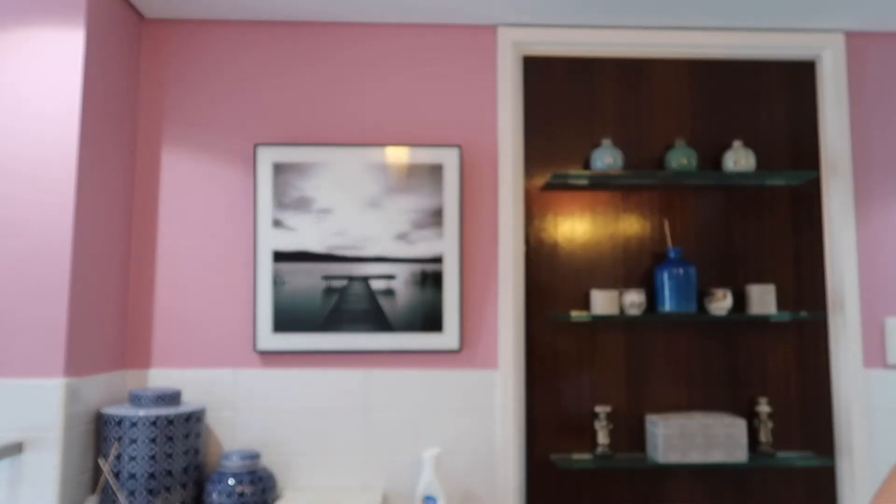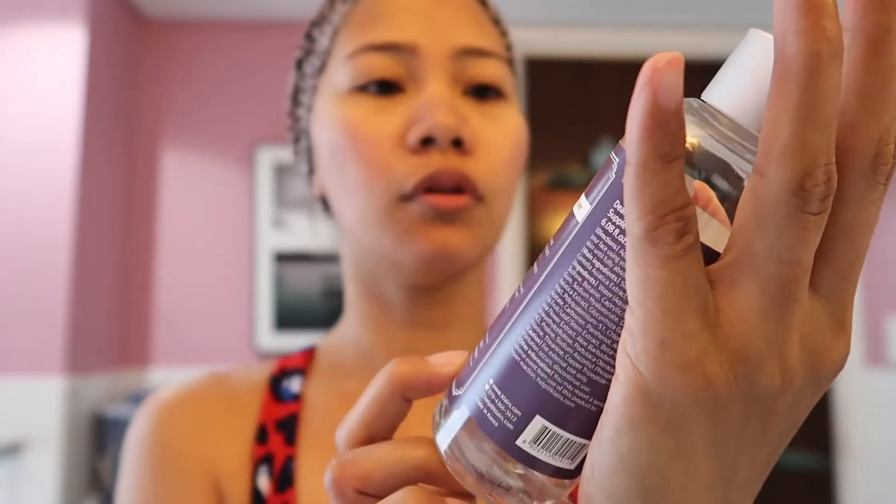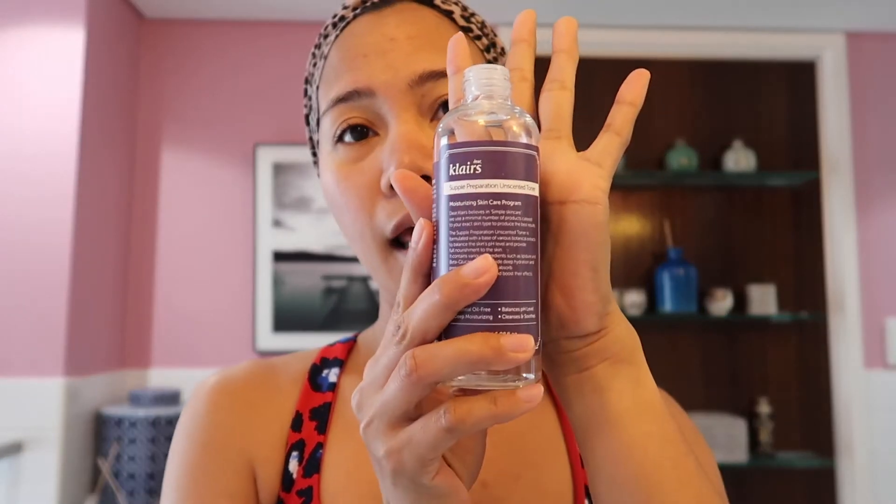So next I will do my toner. The toner that I use is this one from Klairs — the Supple Preparation Scented Toner. I really like this one; I have been using this for almost a year. I used it before but I stopped because I tried a different toner, but the other toner was a bit harsh for my face, so I came back to this one.